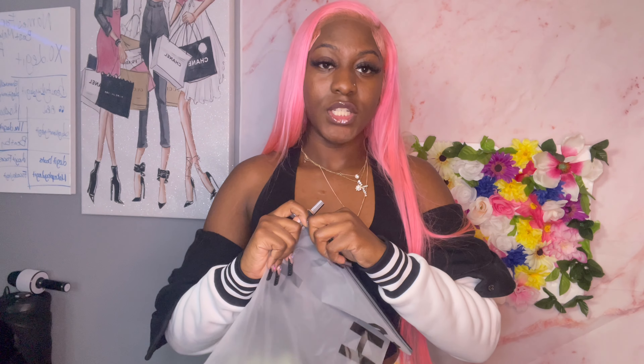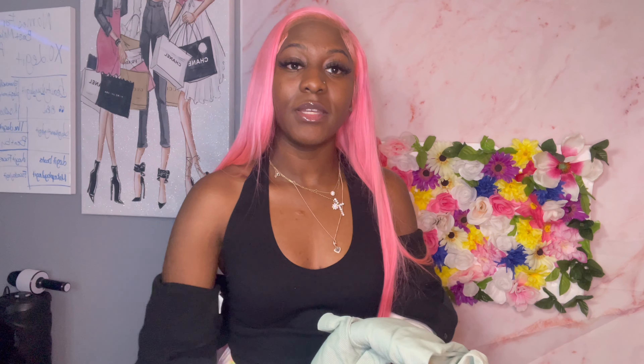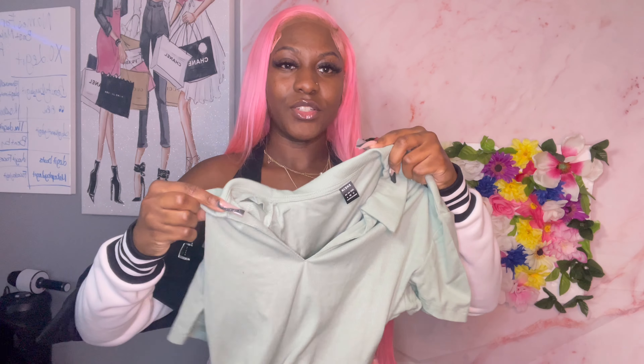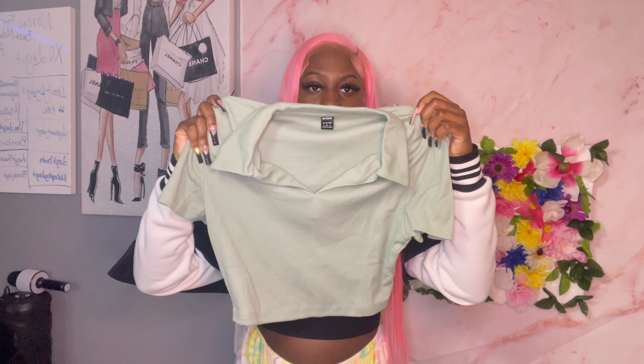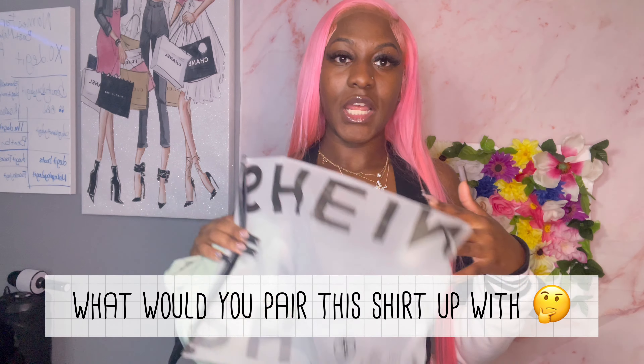I also got this green version of that shirt. I didn't try it on because I tried on the white one and it's the exact same thing, also a size medium. It fits just the same. Tell me what y'all would pair this color with — it's not a bright green, it's like an olive green.